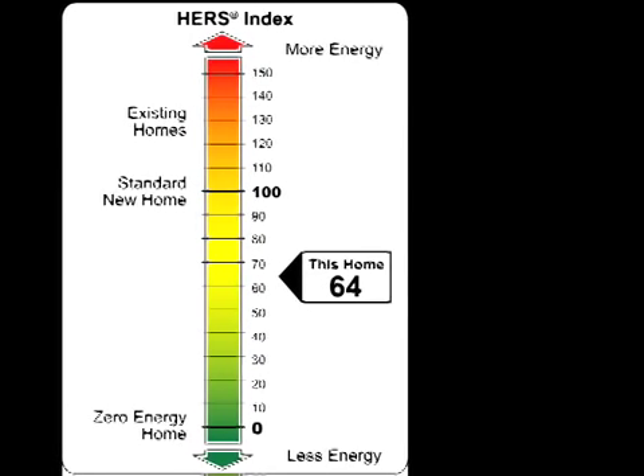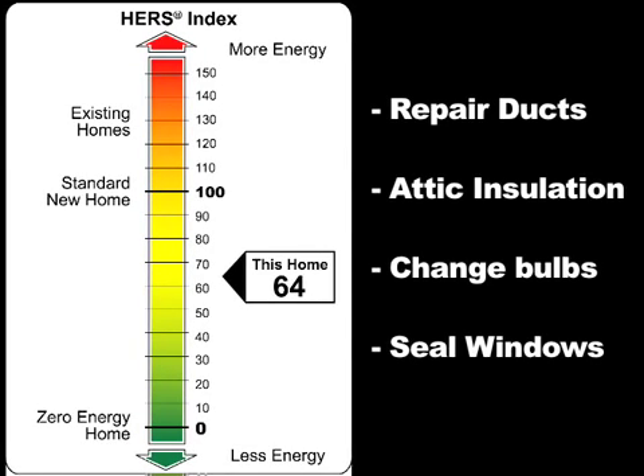In addition to the label, your rater would provide suggestions for possible energy improvements.